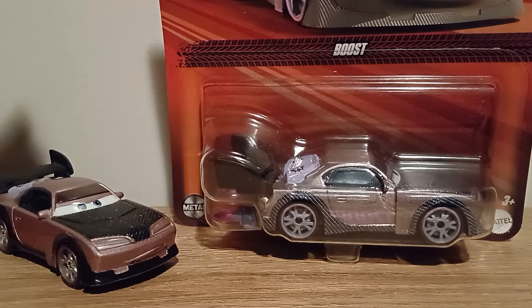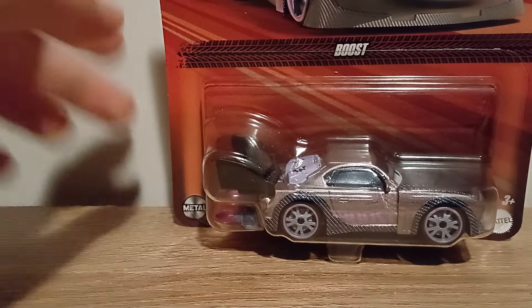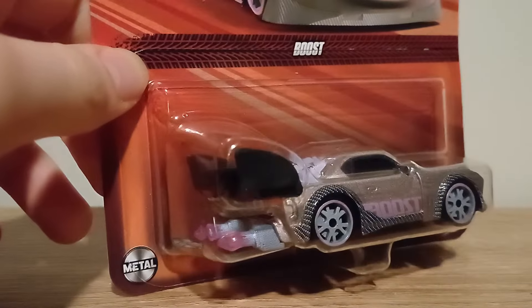Hello YouTube, welcome to another video. Today we're going to be comparing the Chinese producer variant of Booster Flameshop in 2024 singles case G.